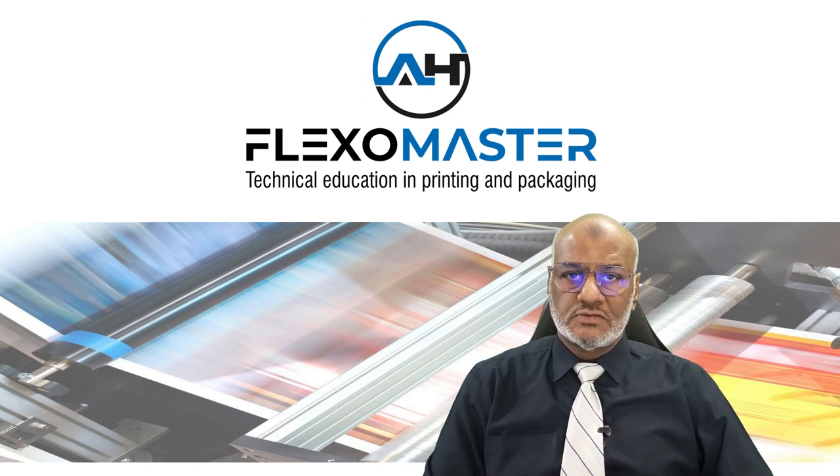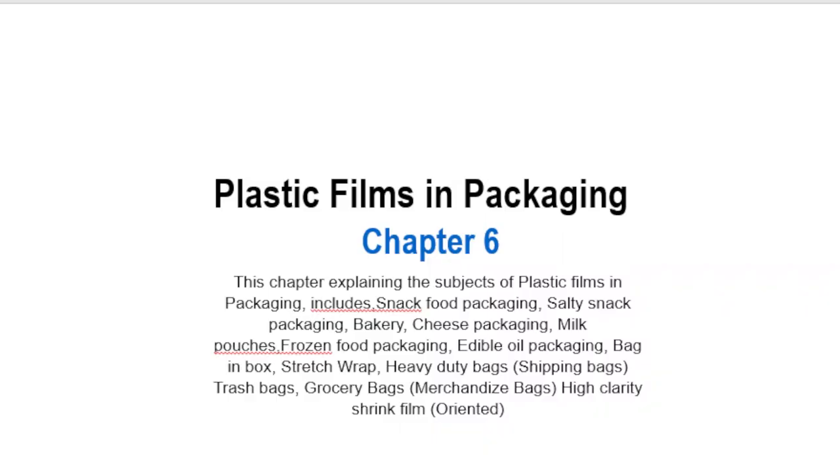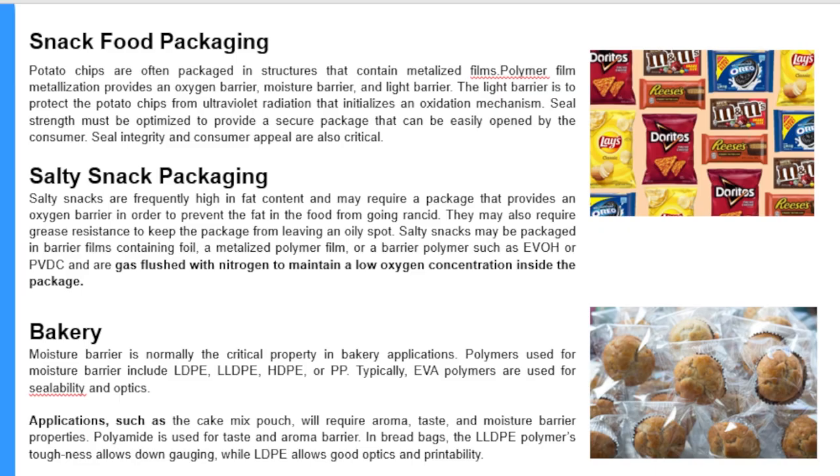Hello and welcome to my channel Flexmaster. Today we are going to study plastic films and packaging, chapter number six. We come to the first slide here, which is snack food packaging.